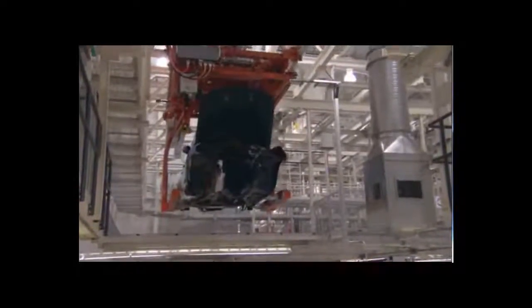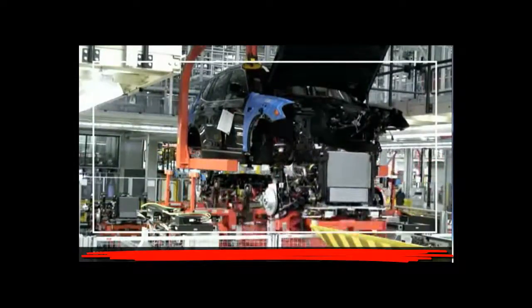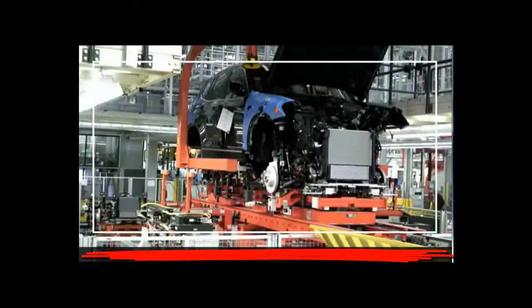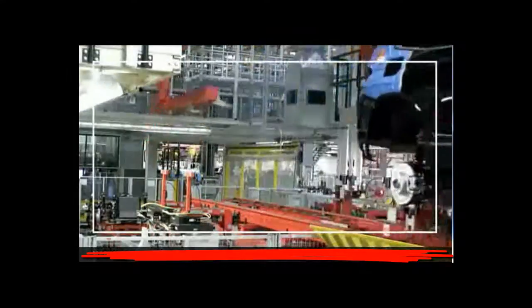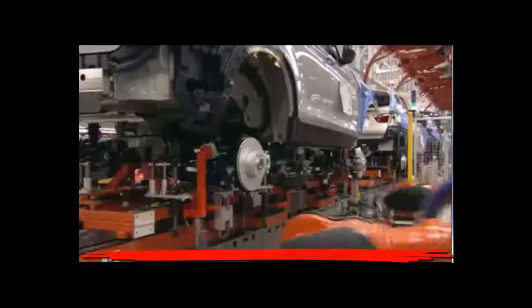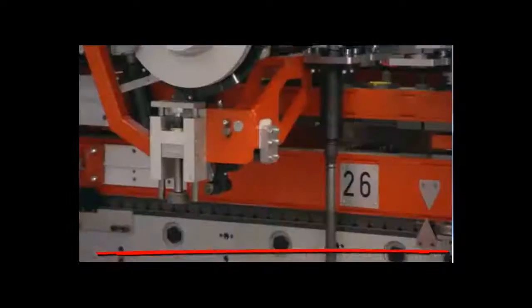This is the moment when your X3 truly becomes an ultimate driving machine. Watch as the German-engineered powertrain was married to the painted body of your vehicle. This fully automated marriage line is the most innovative and modern in the BMW Group. After the underbody and powertrain are aligned, robots tighten the bolts from the bottom.